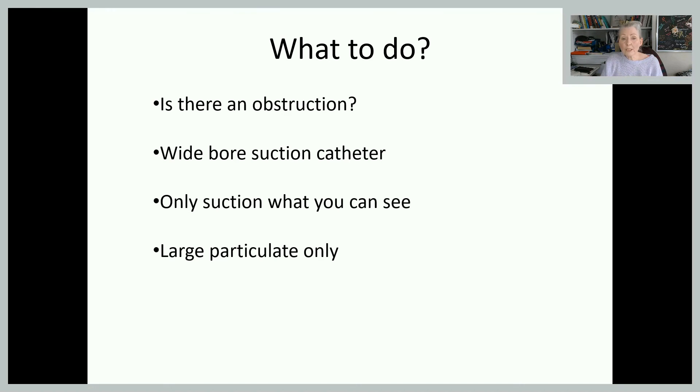If you see an obstruction, suction under direct visualisation with the laryngoscope in place, using a wide-bore paediatric Yankauer sucker for large particulate. Do not suction fluid per se — it won't cause obstruction. Don't poke the catheter right to the back of the throat, as this causes a vagal response and bradycardia. Occlude your suction while going in, then suction only on the way out.